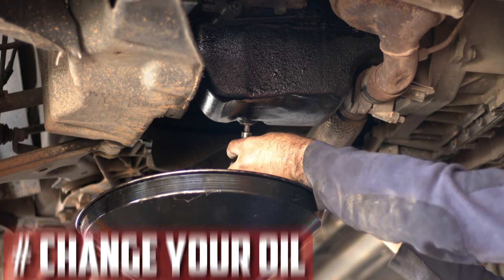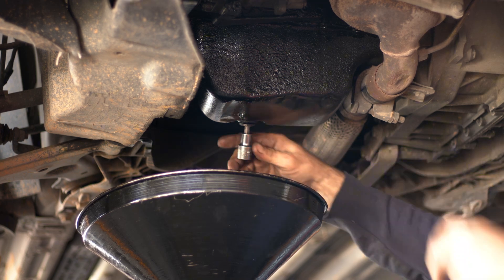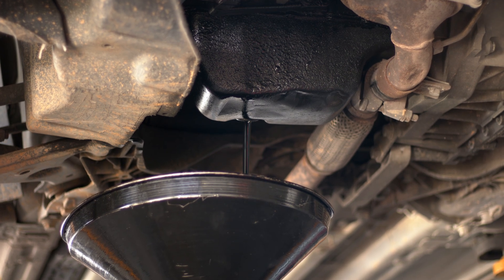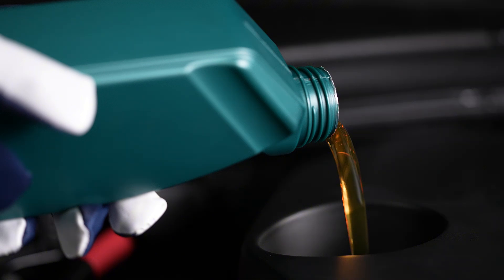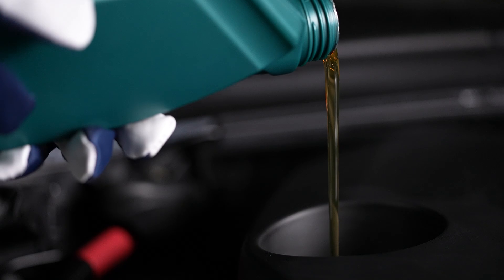Change your oil: you should change your oil before you go in for an emissions inspection if you're getting close to the 5,000–7,000-mile mark. If dirty oil gets into your crankcase, it contains more pollutants and particulates that will be visible in your emissions. You are less likely to be burning off chemicals that the emissions inspectors will notice if you get your oil changed.